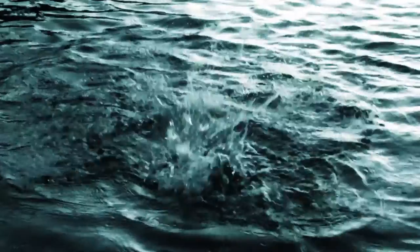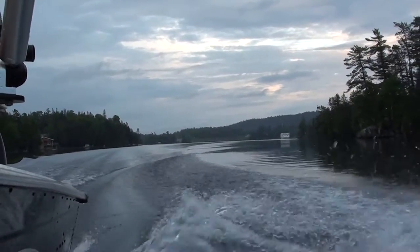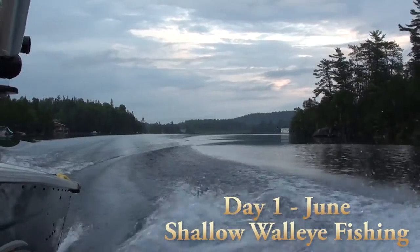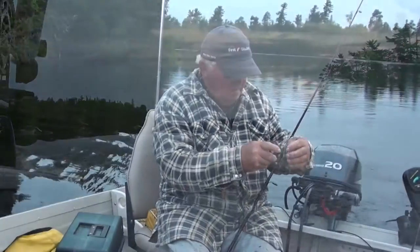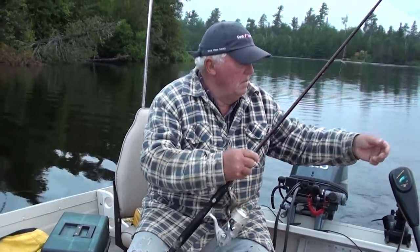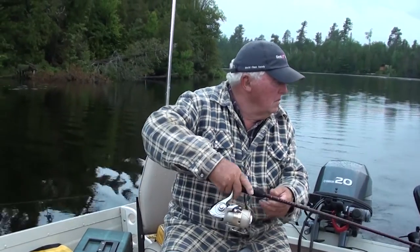I'm Mike, and we're ready to go fishing. Out here tonight with my dad — don't get too many opportunities to go fishing together these days, but we're out here tonight going to try for a few pickerel.